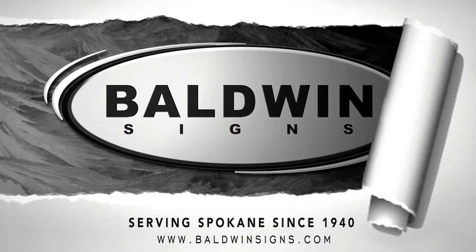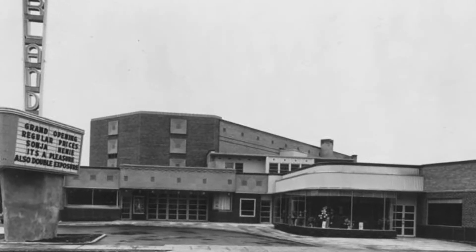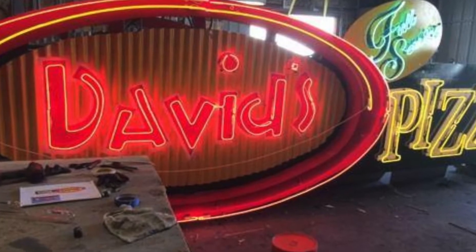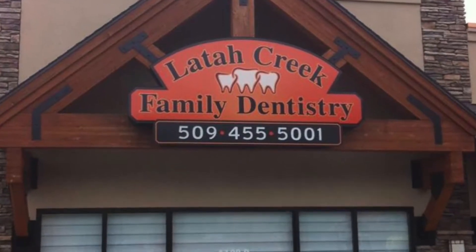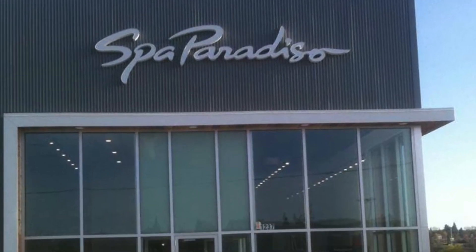Baldwin Signs has been in existence by hook or crook since 1940. We have clients that have been coming back to us on new business ventures every year, every five years, every 20 years — their kids open a business and come back to us. We've been referred to do projects as far north as Edmonton, Canada, and we have a project underway in California. When people send their friends or business associates our way, it's because they understand they're going to get a high-value sign package — the best value for your dollar.